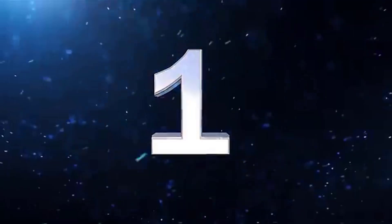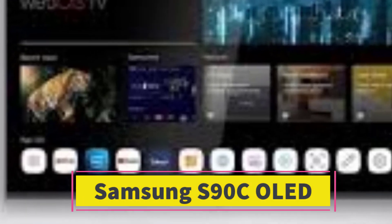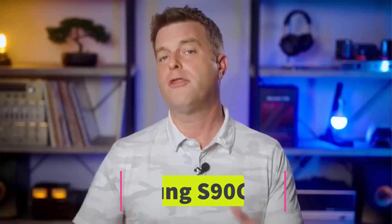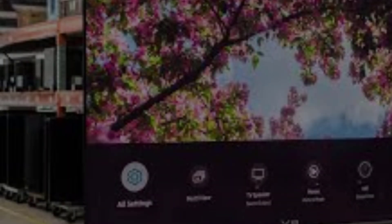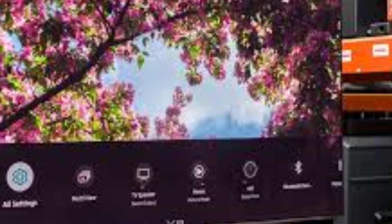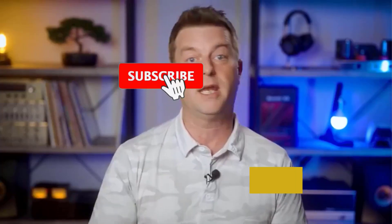Number 1: Samsung S90C OLED. The top TV we've tested is the Samsung S90C OLED. It delivers stunning picture quality and comes with a wide range of extra features. It excels in dark rooms due to its nearly infinite contrast ratio and flawless black uniformity, with no distracting blooming around bright areas.